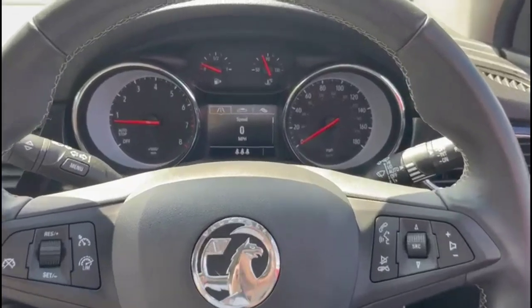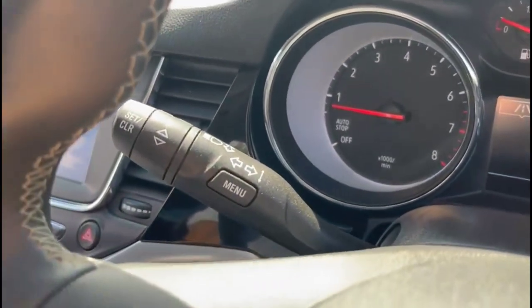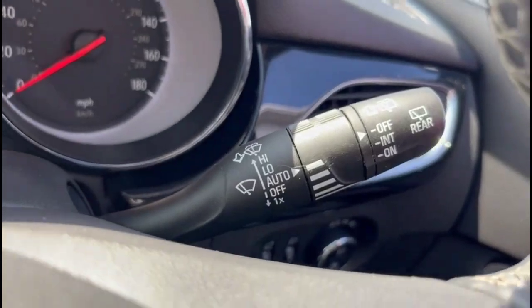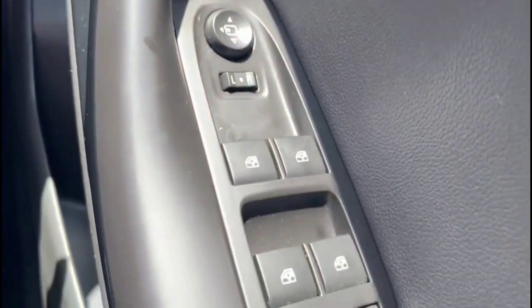Inside is a central display in the dashboard with a trip computer. There's a multifunction steering wheel which is heated, with cruise control plus audio and Bluetooth controls. The vehicle also features automatic wipers, automatic lights, electric mirrors, and front and rear electric windows.